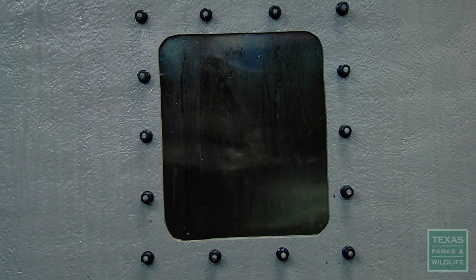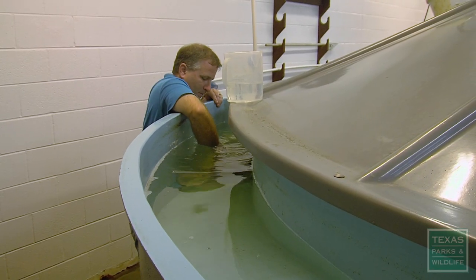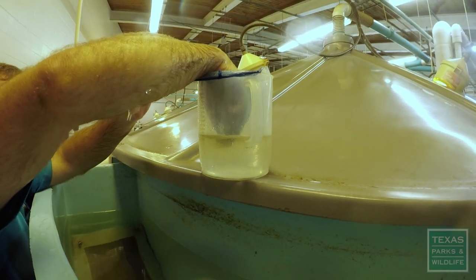We are going to start our day collecting eggs from a spotted sea trout spawn. Those floating eggs will come out of the tank into an egg collector. We can see that the eggs have started to float, so we know these are good, fertilized eggs.